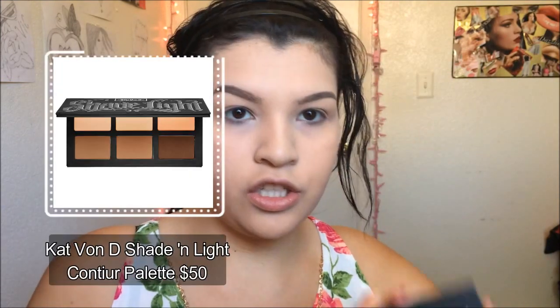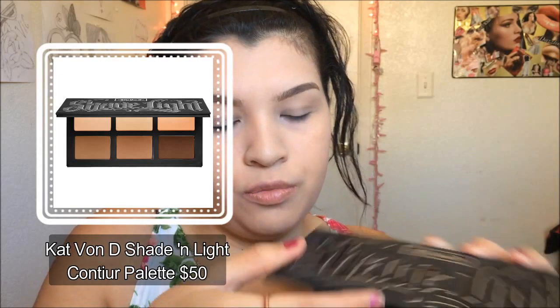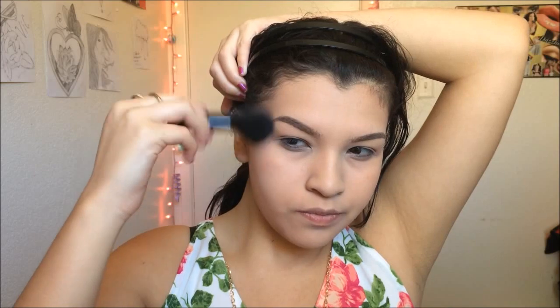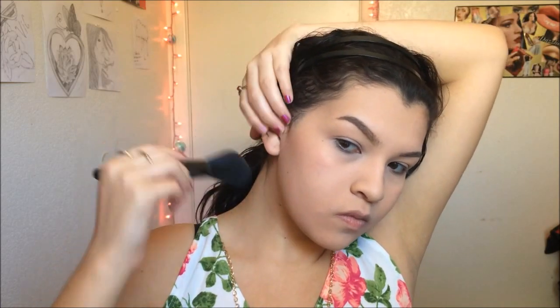Does anybody else ever just get tired of doing their eyebrows? I'm just so tired. And my pomade from Anastasia is drying up. Okay so now that my brows are on, I will start with face. I'm going to use my Kat Von D Shade and Light palette to bronze — I'm going to take the shade Subconscious and a little bit of this highlighter, which comes off more like actual shimmer bronze, to bronze my face up.